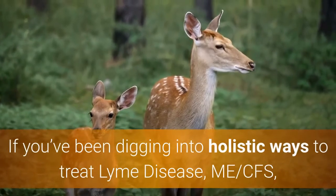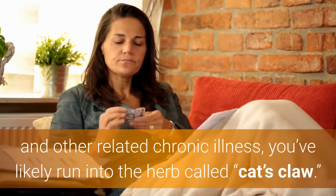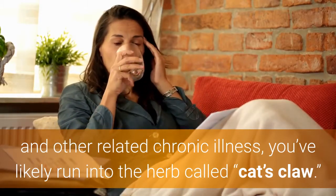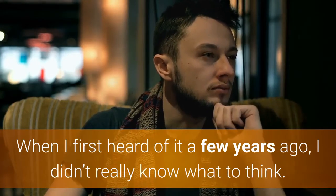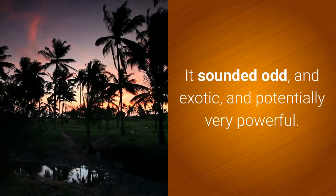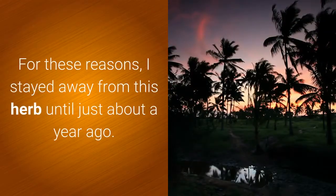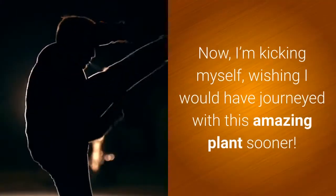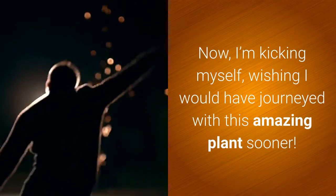If you've been digging into holistic ways to treat Lyme disease, ME, CFS, and other related chronic illness, you've likely run into the herb called cat's claw. When I first heard of it a few years ago, I didn't really know what to think. It sounded odd and exotic and potentially very powerful. For these reasons, I stayed away from this herb until just about a year ago. Now I'm kicking myself, wishing I would have journeyed with this amazing plant sooner.